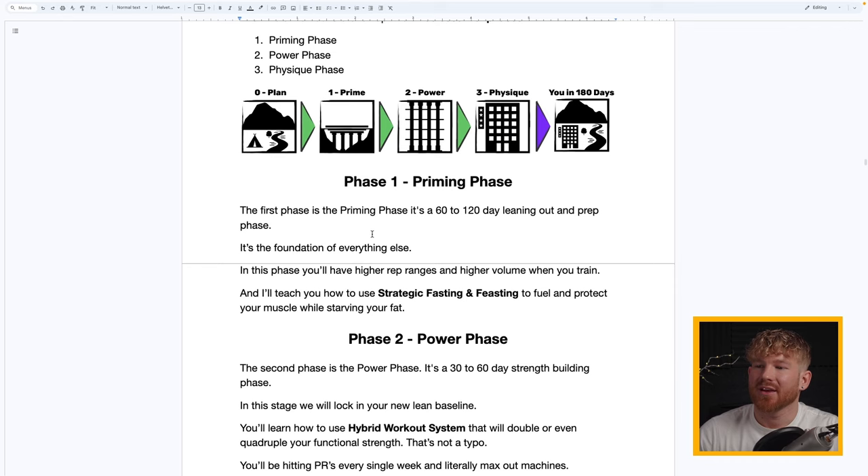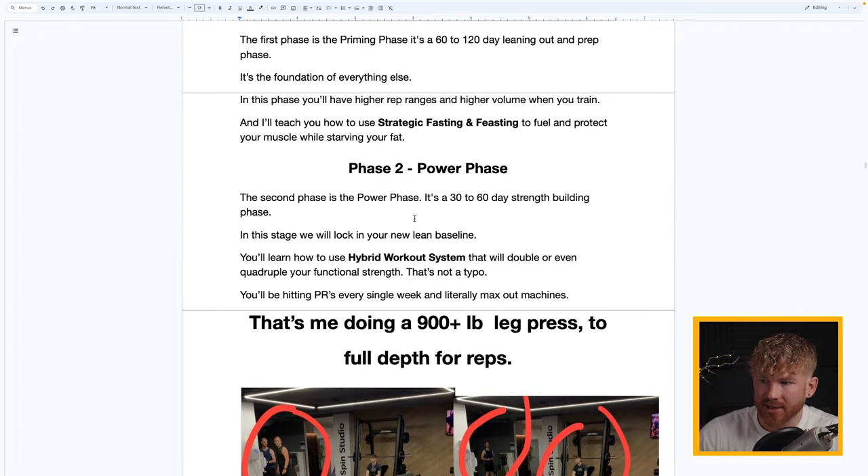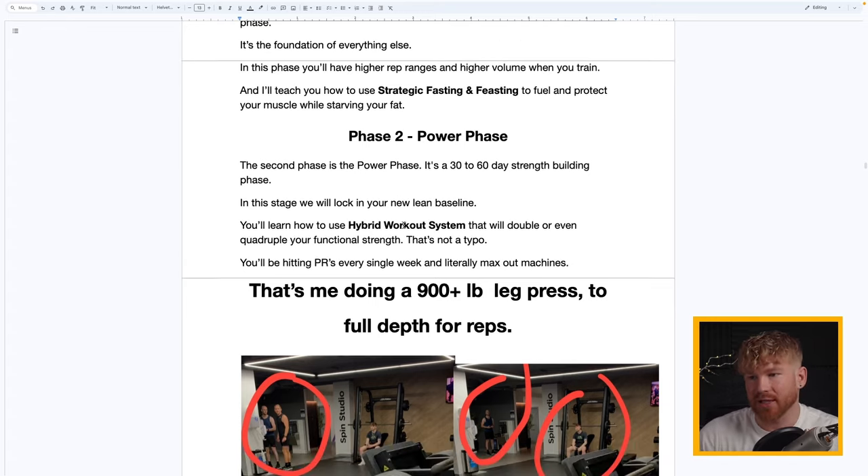Phase One — the Priming Phase — is a 60 to 120 day leaning-out and prep phase. It is the foundation of everything else. In this phase you'll have higher rep ranges and higher volume when you train, and I'll teach you how to use strategic fasting and feasting to fuel and protect your muscle while starving your fat. Next, the Power Phase is a 30 to 60 day strength-building phase where the most important part is locking in your new lean body fat baseline.